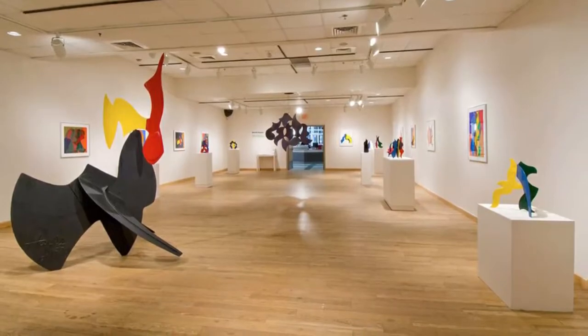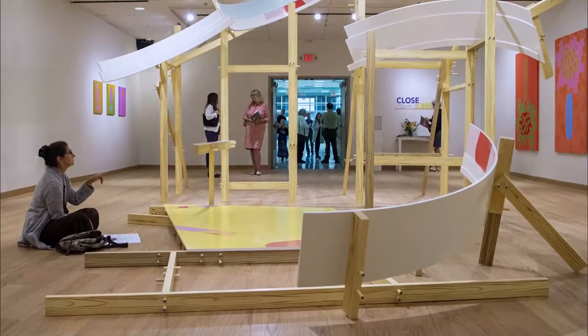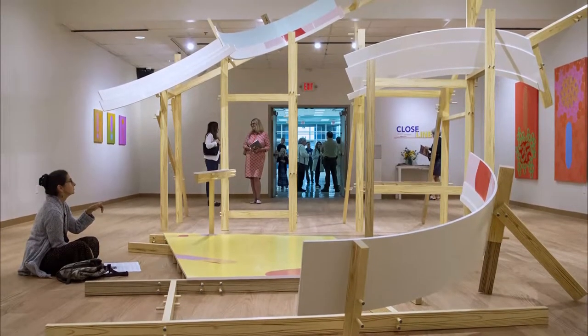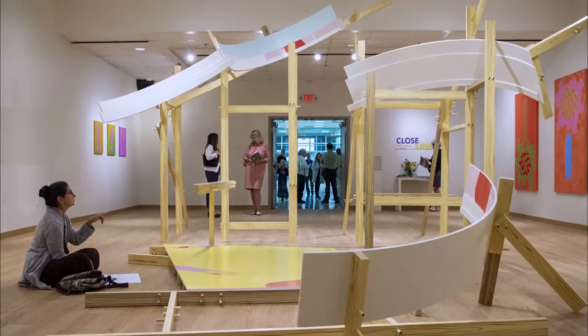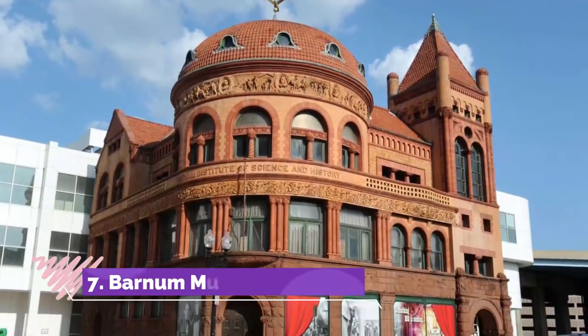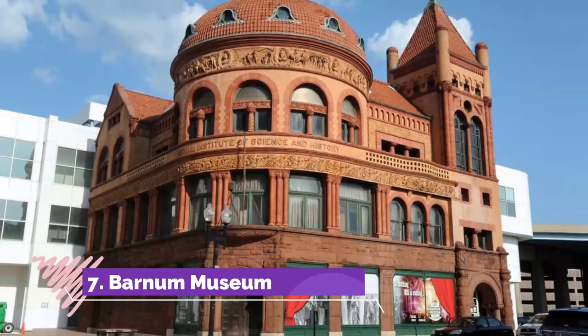Number six: Housatonic Museum of Art. Housatonic Community College is home to the Housatonic Museum of Art, a large 33,000-square-foot space featuring a diverse selection of international works from the 18th through 21st centuries. Inside, you'll find the bright and airy Bert Cherno Galleries.